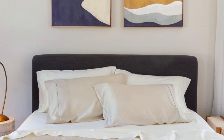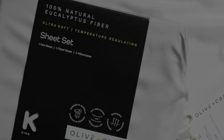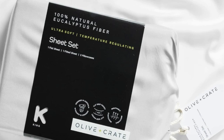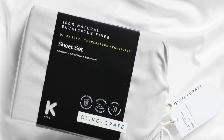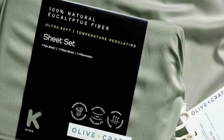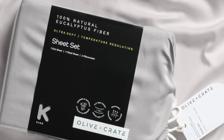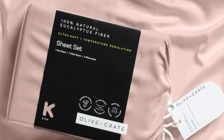The fabric feels silky but not slippery, and luxuriously soft. We loved lying on the sheets in our testing and raved about their smooth texture. We especially appreciate the design-forward color options and reasonable price for this pick, which only gets softer with each wash. You'll also enjoy fuss-free bed-making with 17.5-inch deep pockets and elastic corner bands on the fitted sheet, plus a small tag to indicate which side goes on top of your mattress. The nearly zero-waste production process uses renewable plantation eucalyptus that requires less water than cotton or linen.